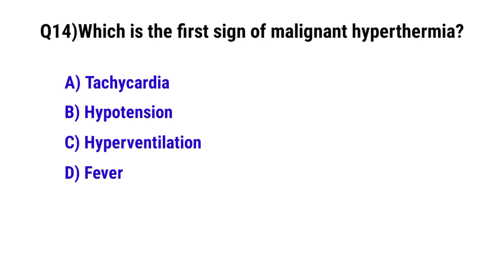Question No. 14: Which is the first sign of malignant hyperthermia? The correct option is: Tachycardia.